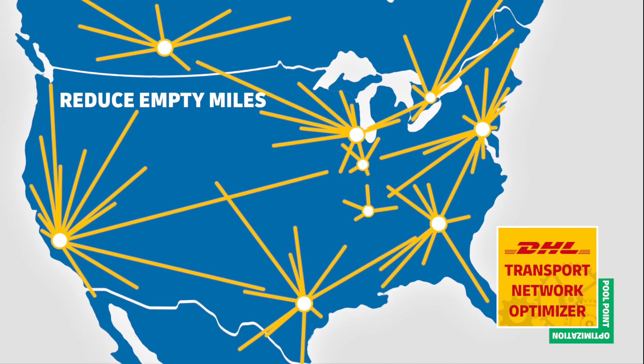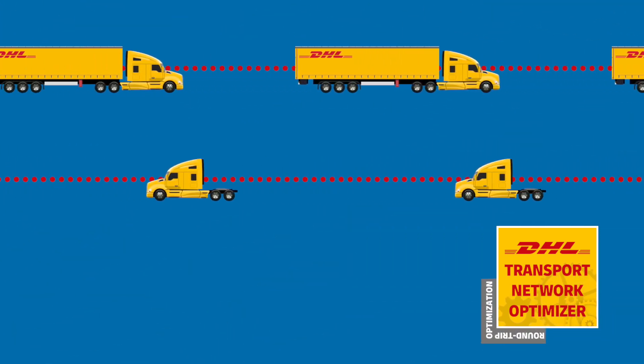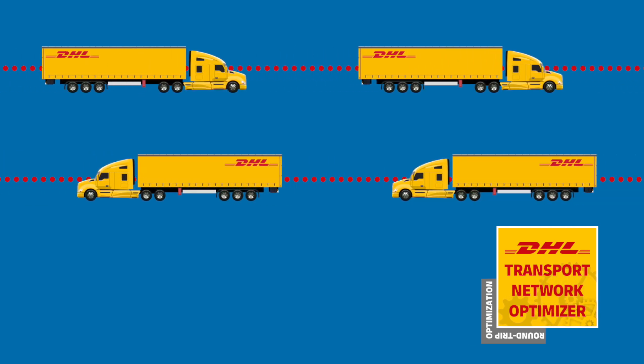Further reducing empty miles, the tool identifies any opportunities for a carrier to pick up freight on its return trip.